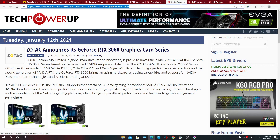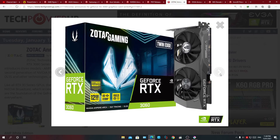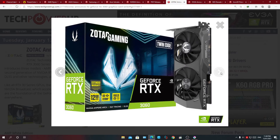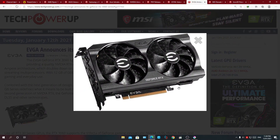Next we have Zotac. Their versions of the card are still targeted at the $330 MSRP. The box art confirms 12GB. One must be an OC version and one the non-OC — the Twin Edge from Zotac. EVGA also announced their version of the RTX 3060, though this image might be reused from the RTX 3060 Ti since it doesn't even have the name on it.